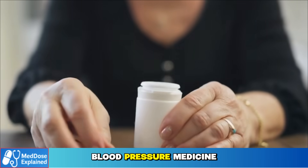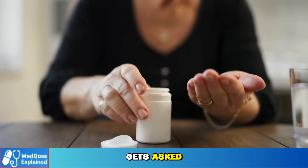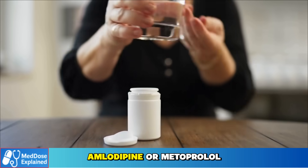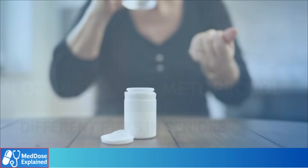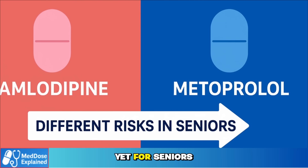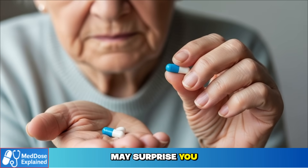Many seniors take blood pressure medicine every day, but here's a question that rarely gets asked. Which is safer for older adults, amlodipine or metoprolol? Both are common, both protect the heart, yet for seniors the risks can look very different, and the answer may surprise you.